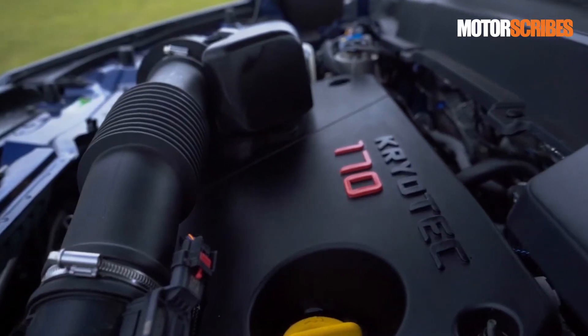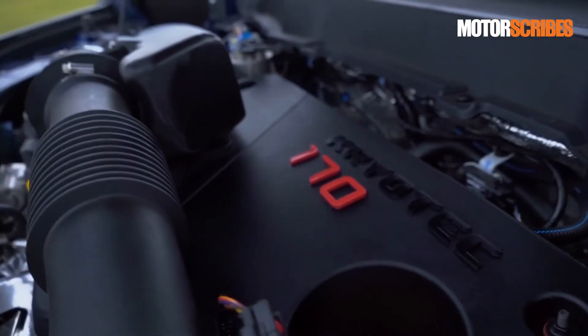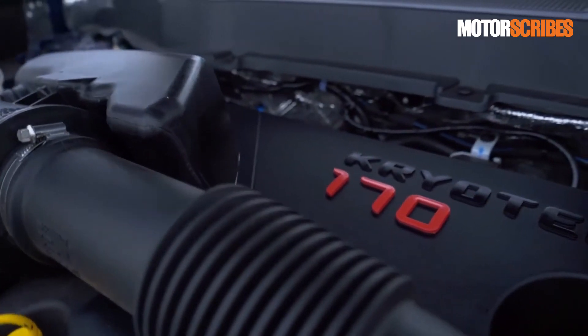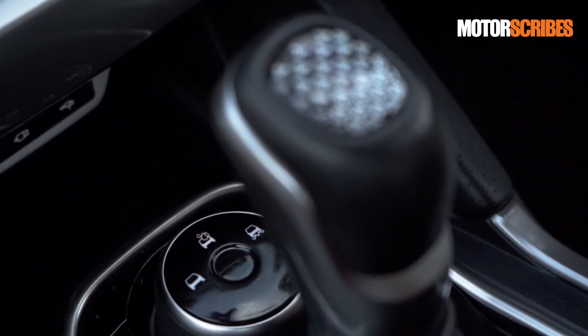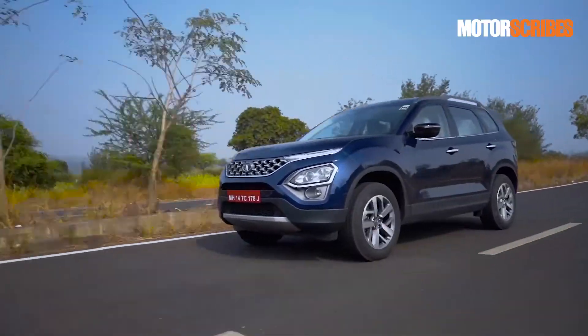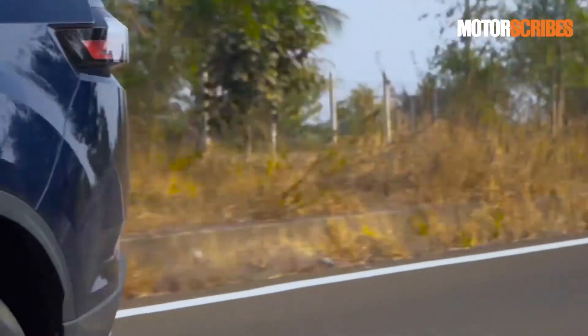A powerful 170 PS engine with a peak torque output of 350 Nm ensures that the new Safari has plenty of grunt and power on tap to tame all the different types of terrain thrown at it. Both the 6-speed automatic and 6-speed manual transmissions are smooth and refined and they perform effortlessly. The terrain control options along with the city and sport modes enhance the capability of the Tata Safari further. However, the lack of a 4x4 or all-wheel drive option currently is something we're hoping is rectified soon.